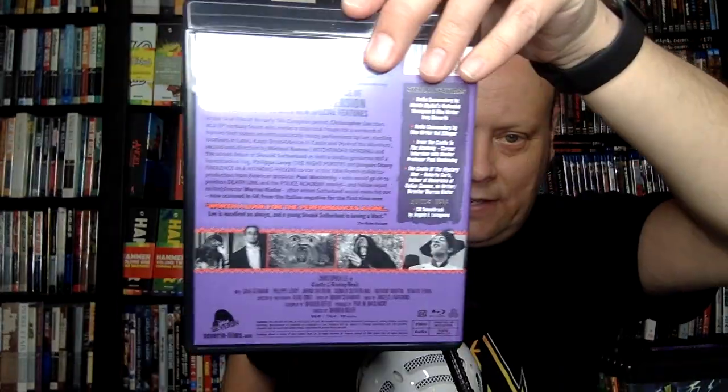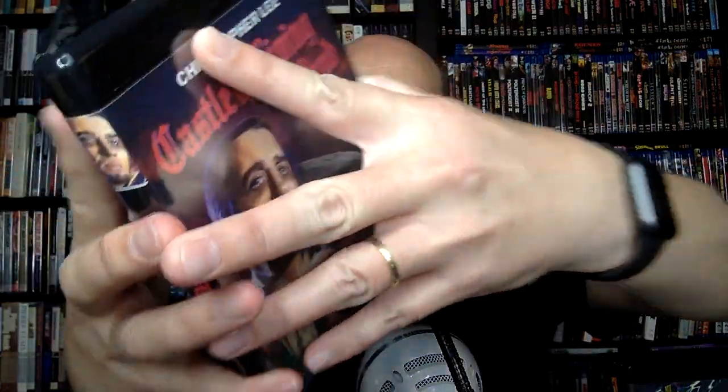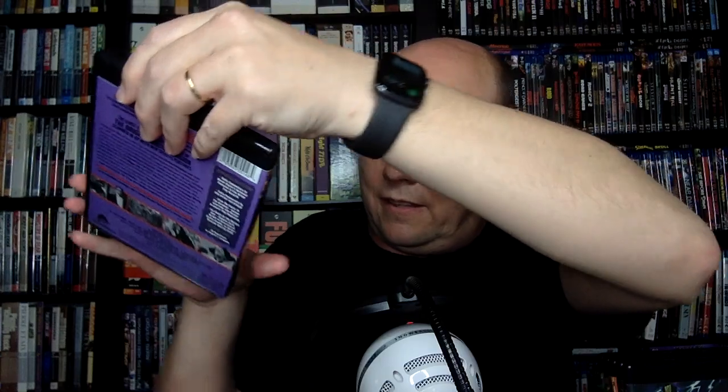So that's what the back looks like, and we have some features on it. Audio commentary by Nathaniel Thompson and Troy Horwath — always a great duo. Audio commentary by Kat Allinger — always fantastic. This is a great start. From the Castle to the Academy, a career interview with master producer Paul Maslansky, and The Castle of the Mystery Man with Roberto Kirtley, author of Mavericks of Italian Cinema, and writer-director Warren Kiefer. Plus this one has the soundtrack CD. So that is Castle of the Living Dead.